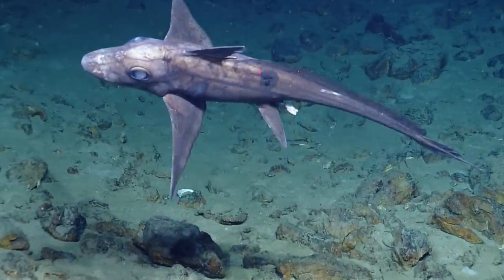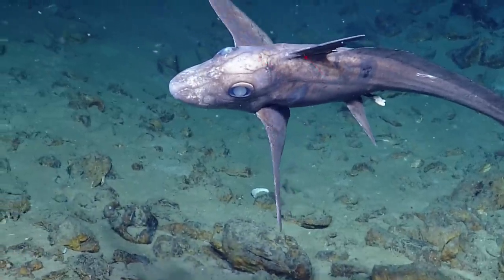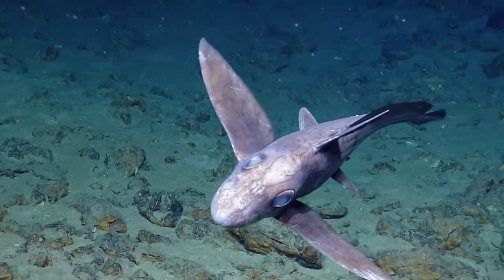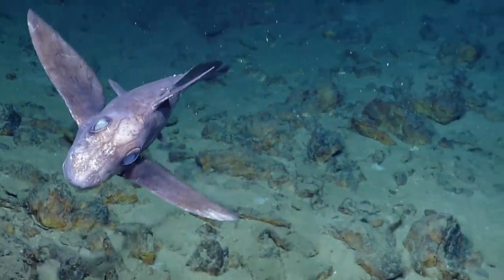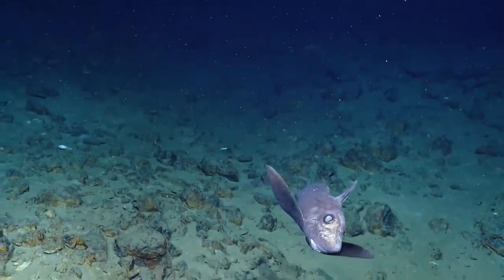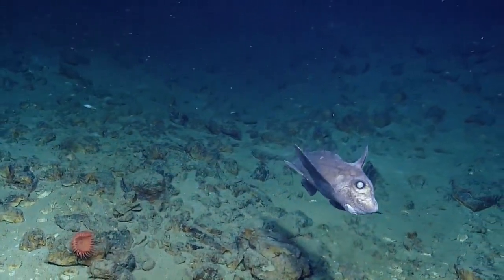He doesn't look too healthy. Look at his eyes — remember, his eyes aren't actually eyes. Oh, that's terrifying! Whoa, look at him, he's so creepy. It's awesome — prehistoric. Look, he looks like he's smiling. What are they? They're like sharks, are they really?